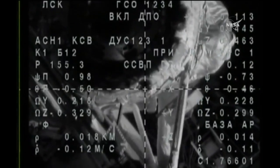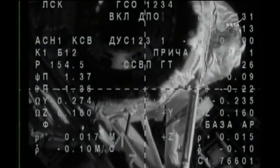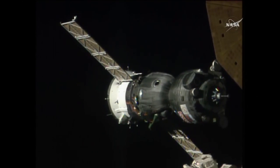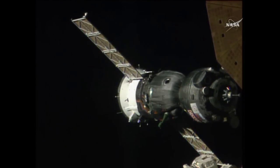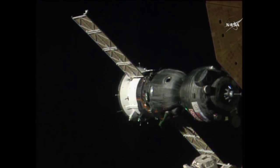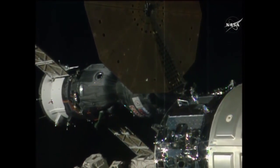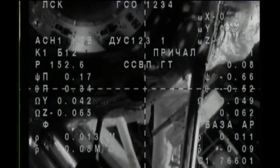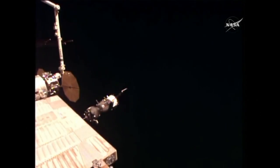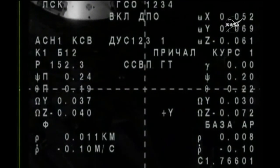One final maneuver to fine-tune its alignment to the Rassvet module's docking target, closing at a rate of one-tenth of a meter per second. We are standing by now for contact and capture of the International Space Station. Target is one square down, the crosshairs are aligned — 0.5 degrees down — and the range is 3.5 meters.